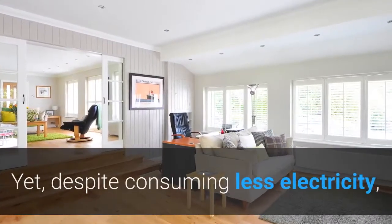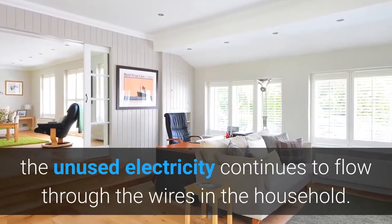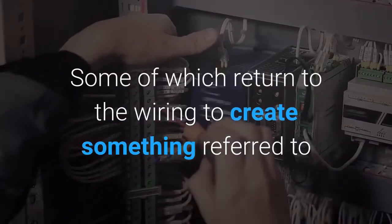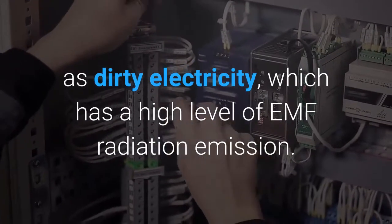Yet, despite consuming less electricity, the unused electricity continues to flow through the wires in the household. Some of which returns to the wiring to create something referred to as dirty electricity, which has a high level of EMF radiation emission.